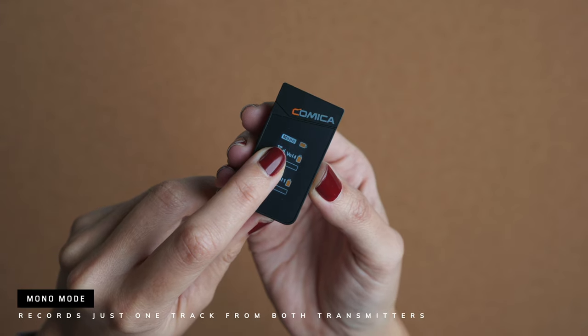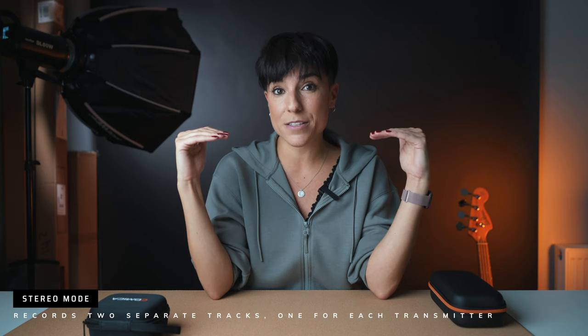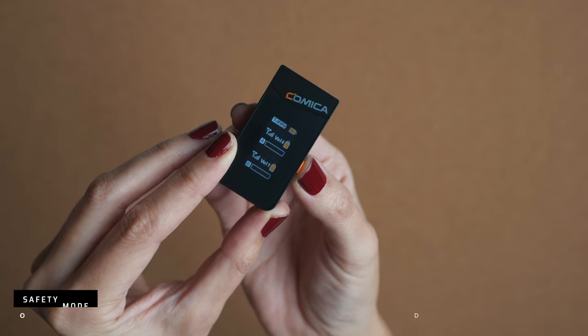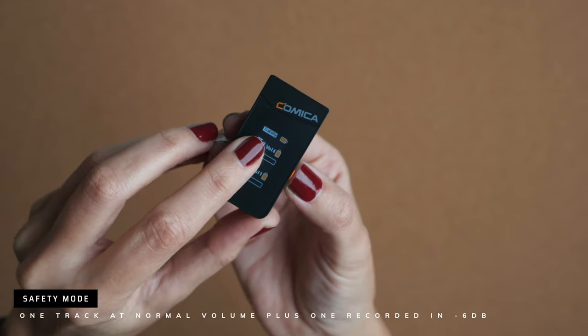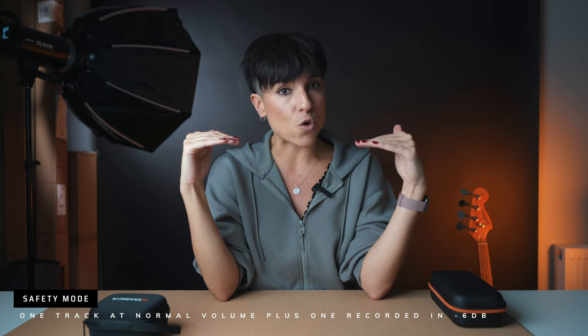Something I think is incredible, considering the price of the mic, is all the recording options. You can record in mono, which means both channels from both transmitters give you one single track to edit in post-production. You can also record in stereo, which gives you two tracks so you can edit the voices separately. Then the third option — which is very good to have — is safety mode: you get one normal track at the volume you set, and another track recorded at minus six decibels.